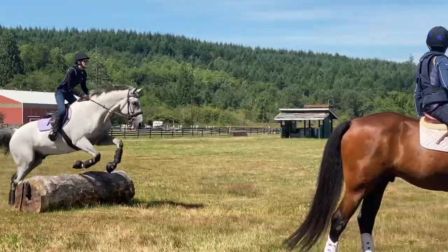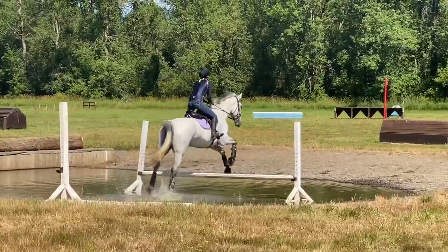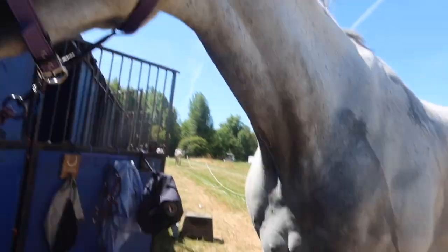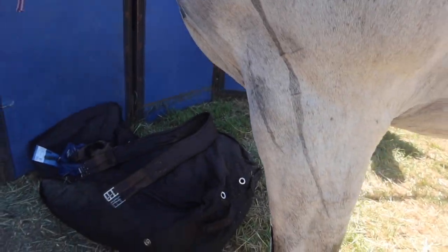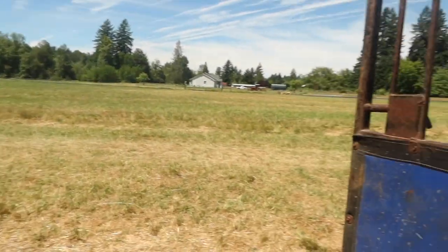This was by far our best cross country schooling session together and I was just so happy with him. We had cross country and King is now all wrapped — he'll be that way for the trailer. I'm gonna take his water out and yeah, we're wrapping up.